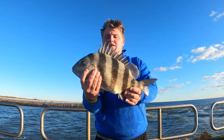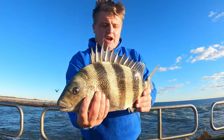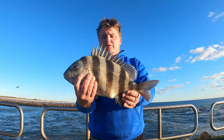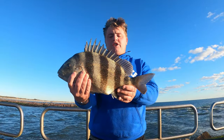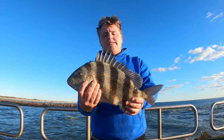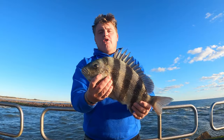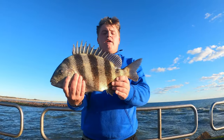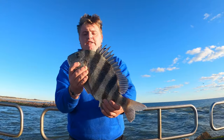I'll show you what we're using in a second — they're hammering us every single cast. It's a little early for sheepshead, but if you've got the right rig and the right size shrimp and bait, you can catch them year round. Fiddler crabs are best for summer, but right now they're more focused on softer crustaceans, so that's the first sheepshead of the day.